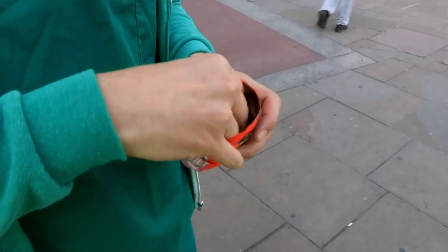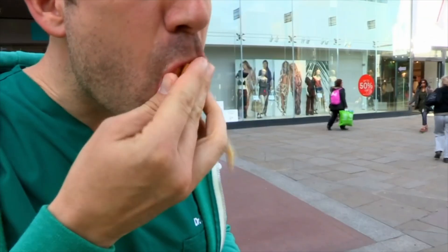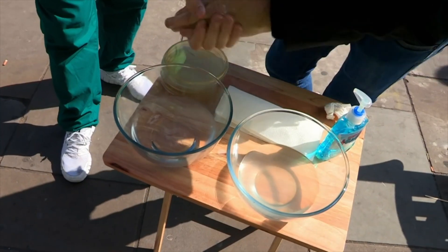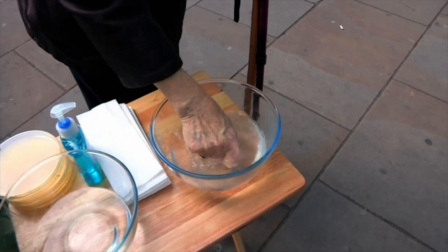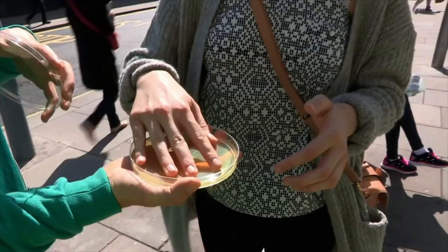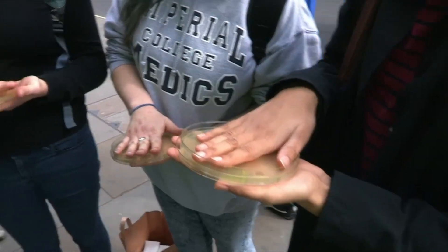But why does it matter how clean our mitts are? Well, there are harmless bacteria on your hands, but your hands also play a crucial role in spreading illness. In fact, up to four out of every five illnesses are spread by our hands. Although you don't need to wash them all the time, washing your hands before you eat and after you go to the loo is very important.